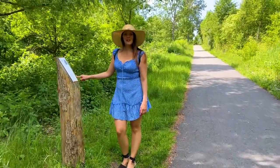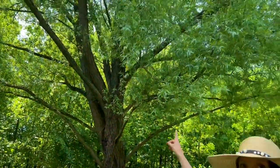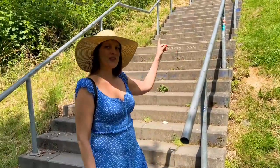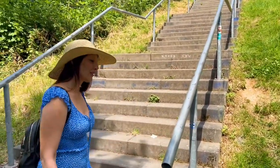Here you can see the tree of the year 1999. So this is the last part and then we are on the top — let's go upstairs!